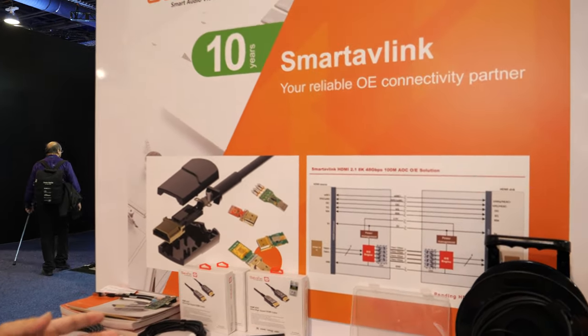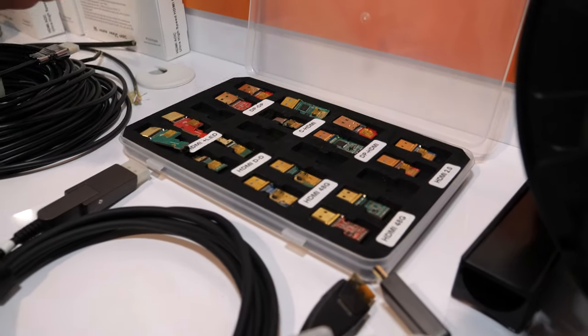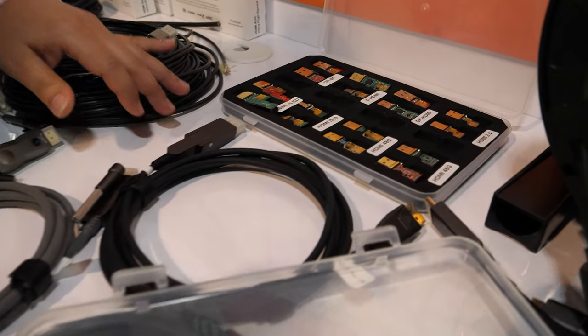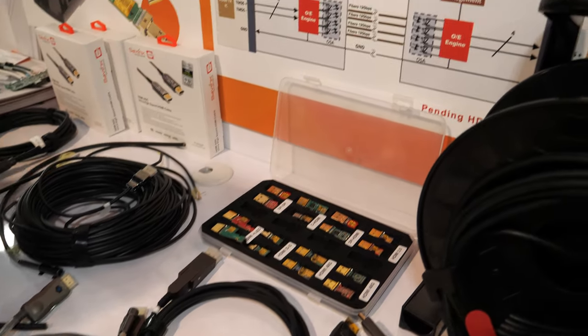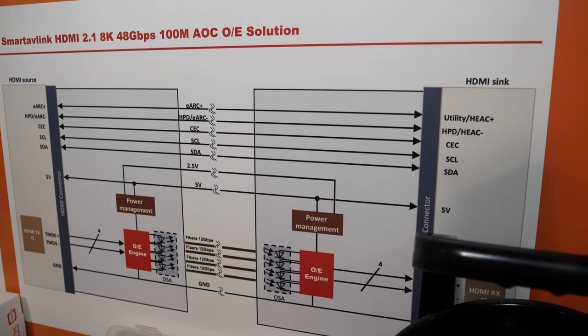Hi, this is James from Smart Evening. We are here to cover the newest technology at CES. Here is the fiber optical module we use on the HDMI cable. From here you can see the HDMI 2.1 — 48 gigabits can carry 100 meters.